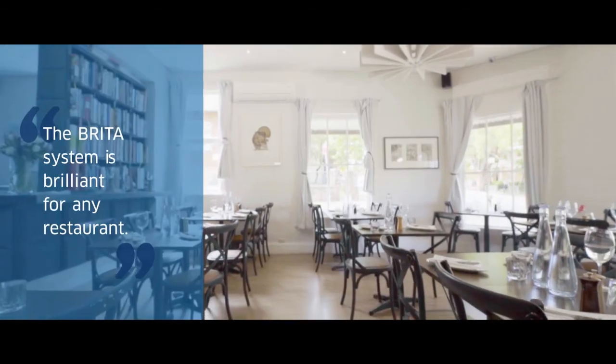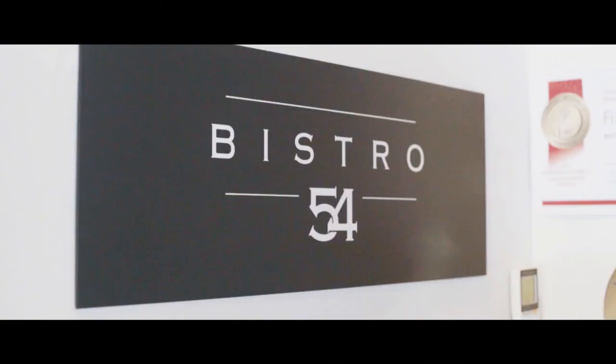The Brita system is brilliant for any restaurant. I would definitely recommend it.